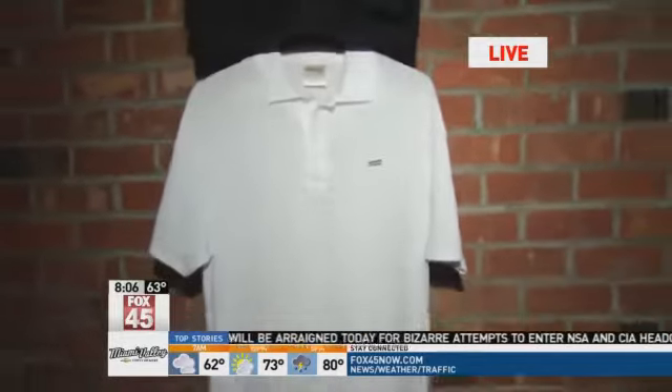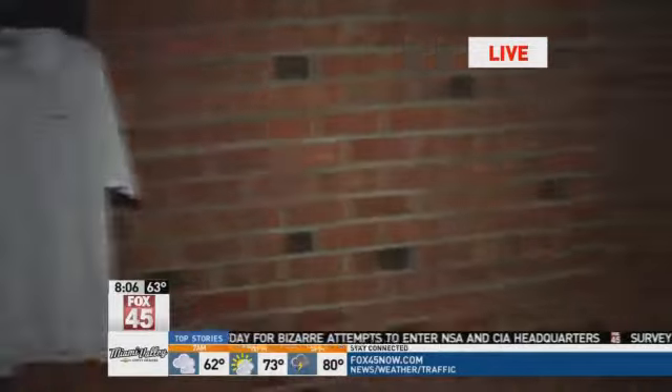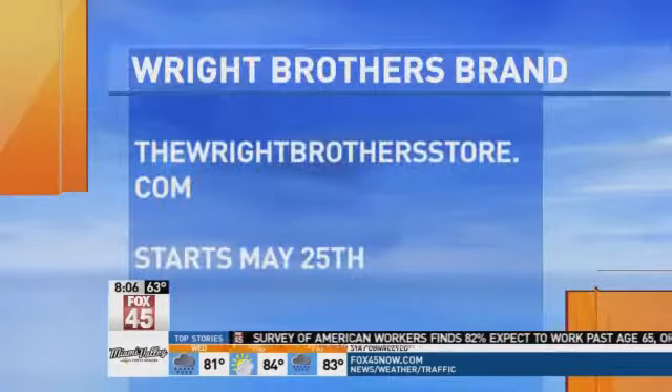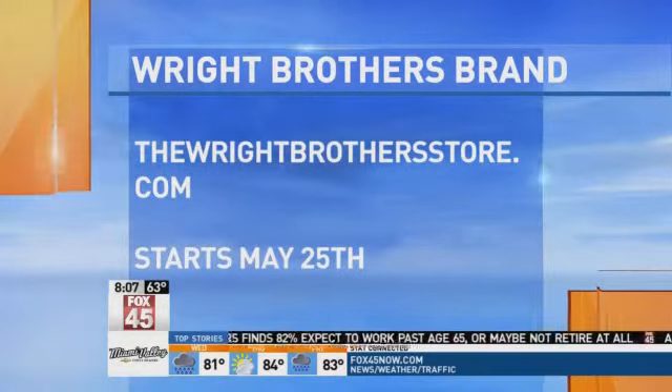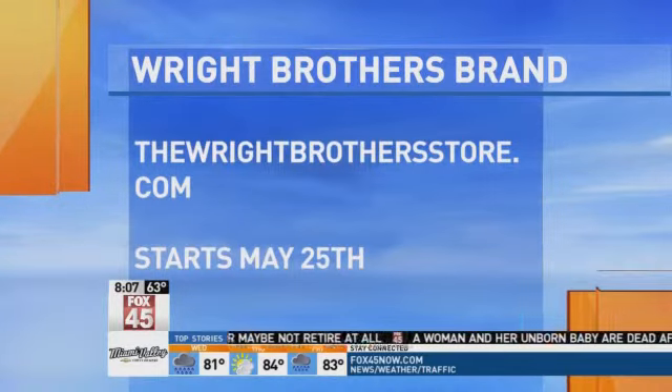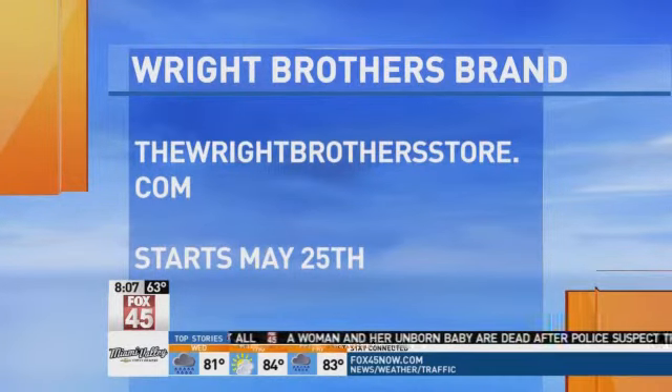It also enables them to continue their efforts to promote the Wright Brothers legacy worldwide and support aviation heritage causes worldwide. There is an invitation-only party today showing off some of the merchandise. If you want to check out the Wright Brothers brand, you can shop online at therightbrothersstore.com starting on May 25th.